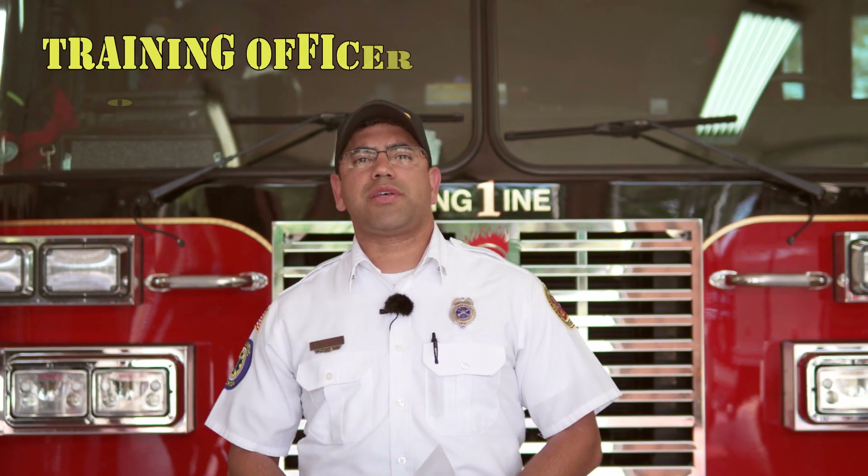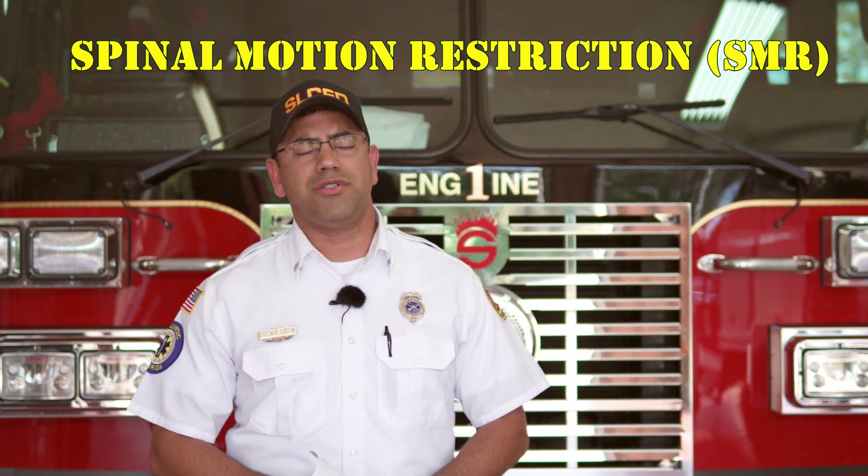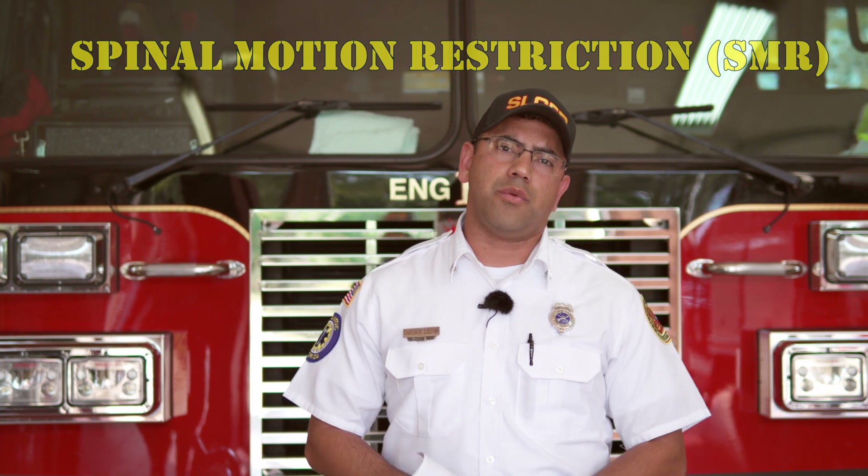Welcome to the first ever EMS Hot Minute of the day. Today's subject is going to be on spinal motion restrictions. I have some topics I want to go ahead and talk about today, so that we have a better understanding of when is the appropriate time to use it, and when is not such a great time to use it. So let's get started.